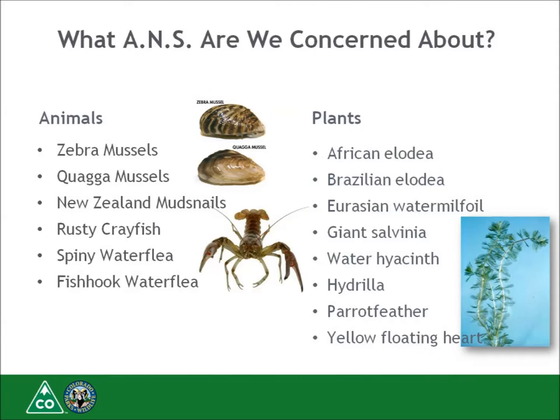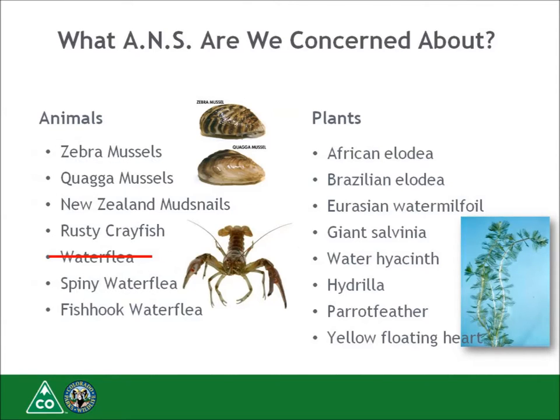Species not yet known to be in Colorado that we work to keep out include zebra and quagga mussels, spiny and fishhook water fleas, African elodea, giant salvinia, hydrilla, parrot feather, and yellow floating heart. One major change in 2017 is that Colorado Parks and Wildlife Commission has delisted Daphnia lumholtzii from the prohibited species list, meaning many waters formerly considered positive for Daphnia lumholtzii are now reclassified as prevention waters for the 2017 season.